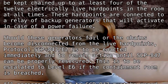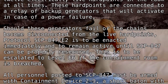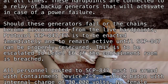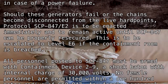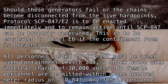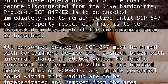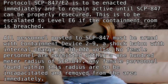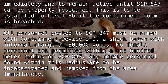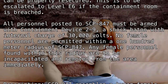This is to be escalated to level E6 if the containment room is breached. All personnel posted to SCP-847 must be armed with Containment Device 2-9, a shock baton with internal charge of 30,000 volts. No female personnel are permitted within a 100 meter radius of SCP-847. Any female personnel found within this radius are to be incapacitated and removed from the area immediately.